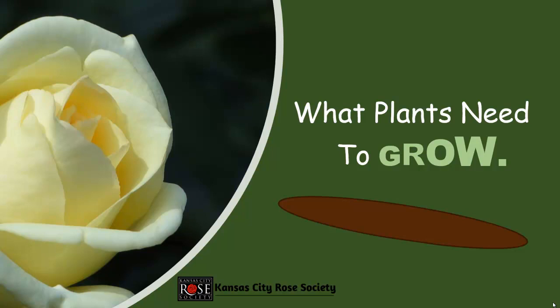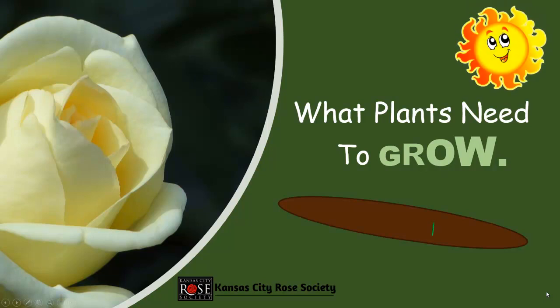What Plants Need to Grow. Presented by the Kansas City Rose Society.